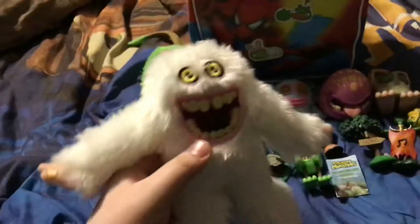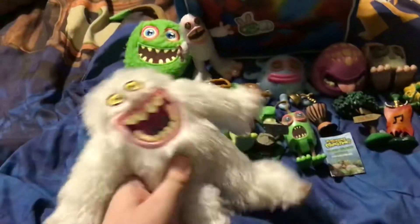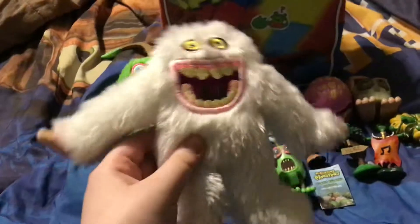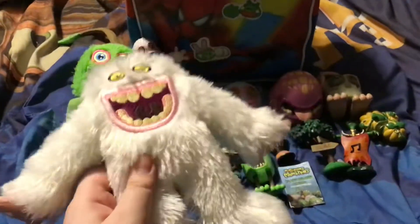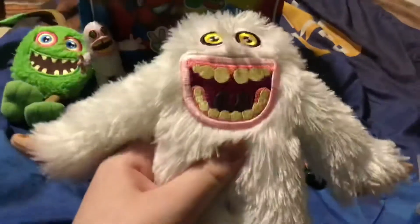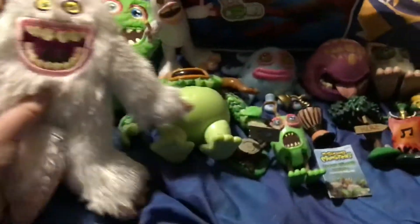And then here we have Mammot. Here's Mammot — really cool stuff.